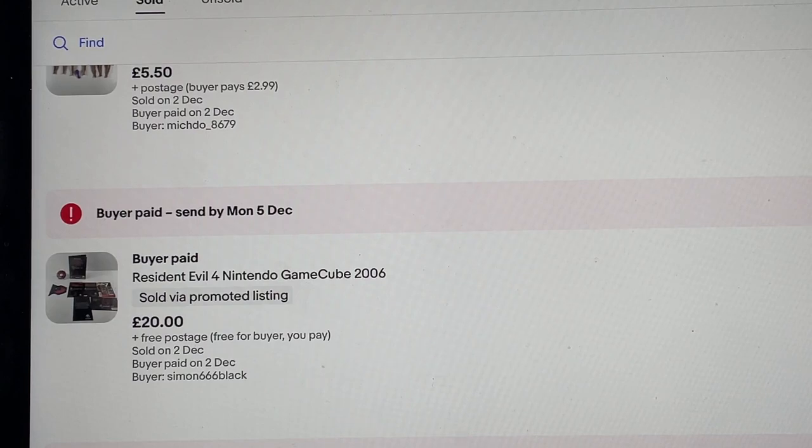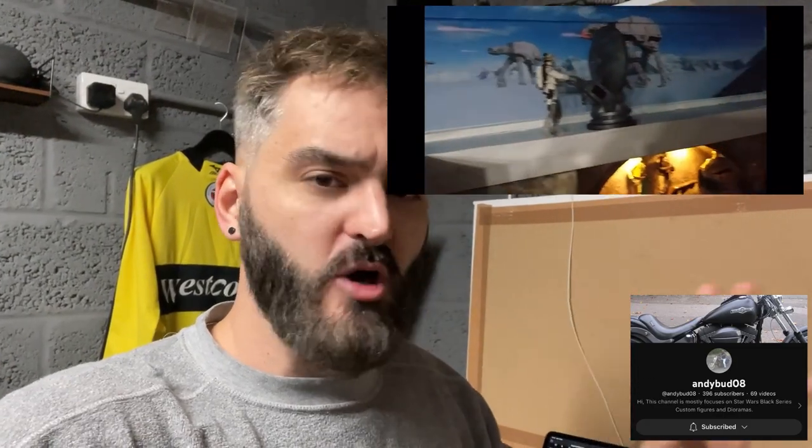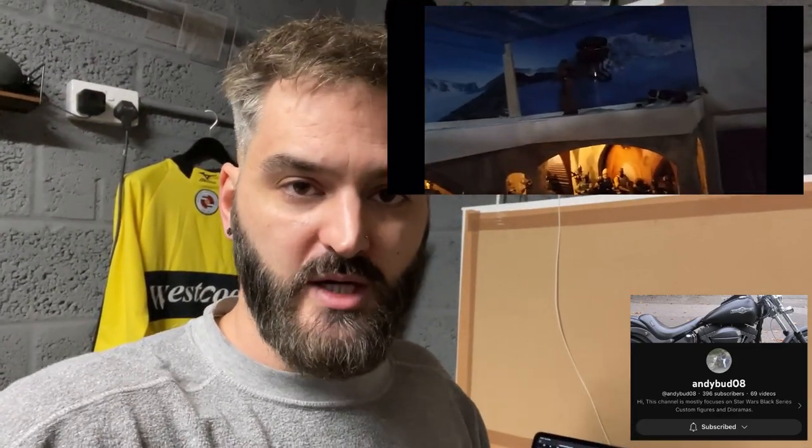Resident Evil 4 on the Nintendo GameCube — part of a recent pickup I haven't shown you yet as Vlogmas got in the way. 20 pounds — I paid nothing for it, thanks to my Uncle Andrew. Currently in the edit, I want to give a big thank you to Uncle Andrew who recently gave me a bunch of stuff to sell and I've made so much money from it. He has a YouTube channel doing Star Wars figures, collectibles, dioramas — really good at what he does. Please go subscribe to his channel if you're into that kind of thing — link in the description.